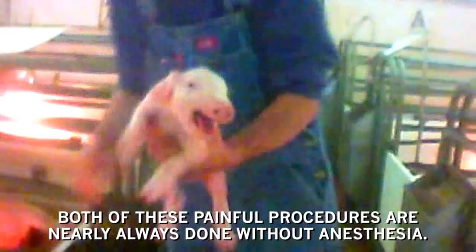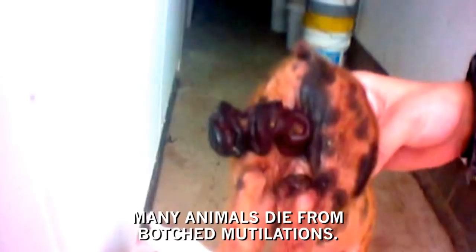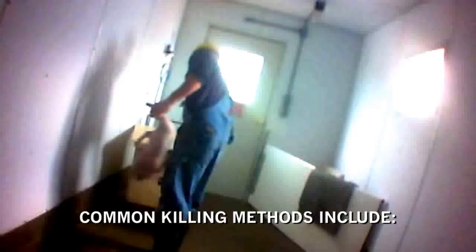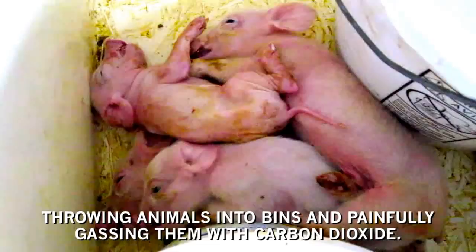Piglets who become sick or injured or who are not growing quickly enough are killed. Common killing methods include throwing animals into bins and painfully gassing them with carbon dioxide. Others are killed by being slammed headfirst into the ground.